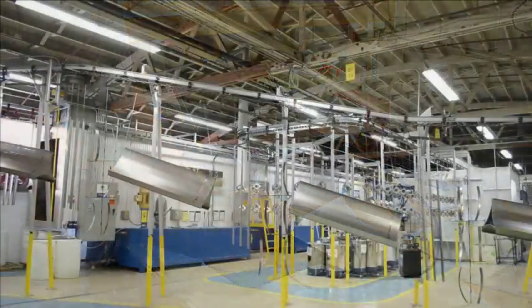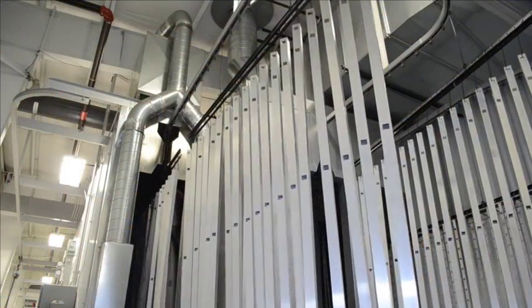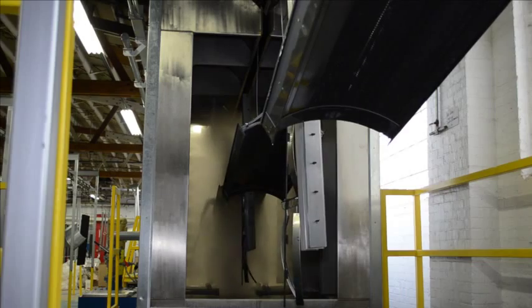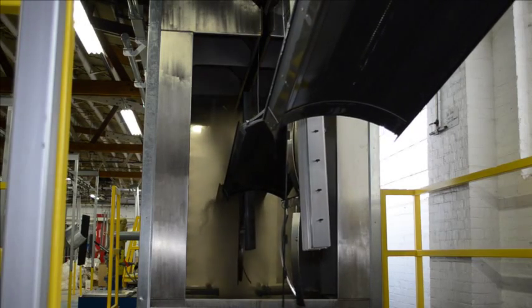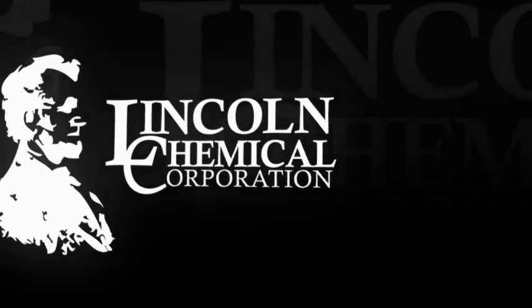Want to eliminate phosphates from your facility? Need to lower overall pre-treatment cost? Looking to balance production efficiency with environmental concerns? The solution is LinkBond — the smarter pre-treatment from Linkin Chemical.